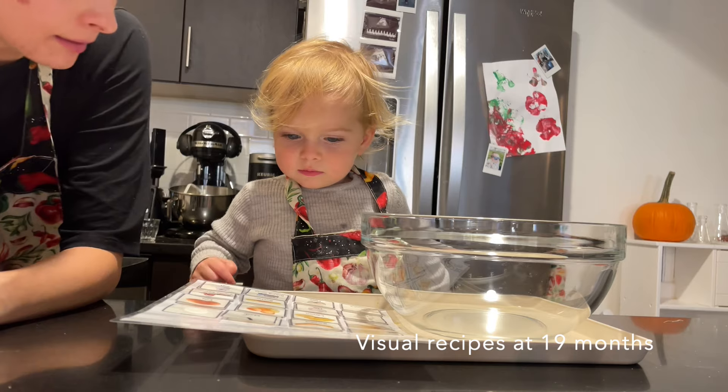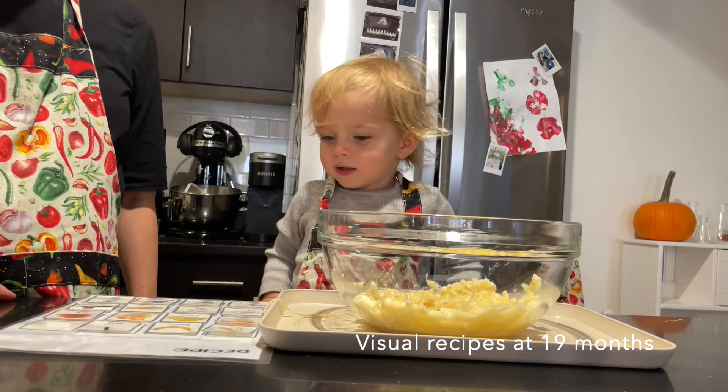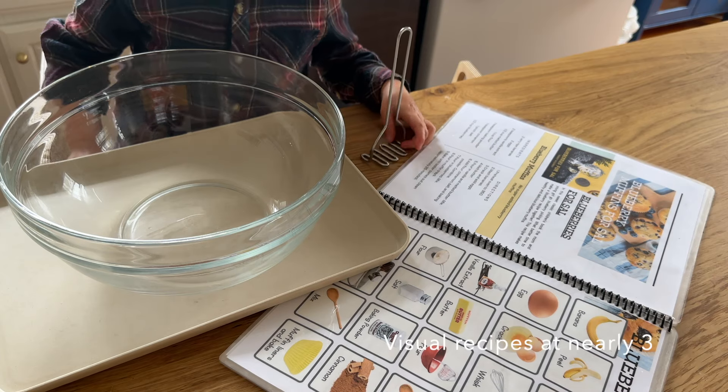Around 18 months I introduced visual recipes, which were a game changer for him. They allowed him to follow a recipe and know what comes next. At first there was a lot of guidance from me pointing, and then he'd find the step and do it. Now he can look at the recipe, knowing pages are read left to right and top to bottom. It provided a great visual guide and was really good for his language development — he'd say the names of things as he did them.